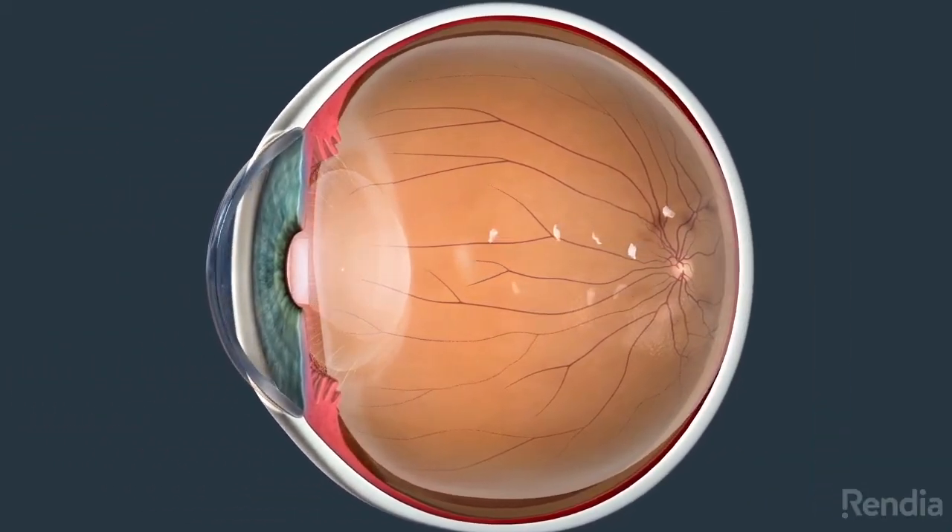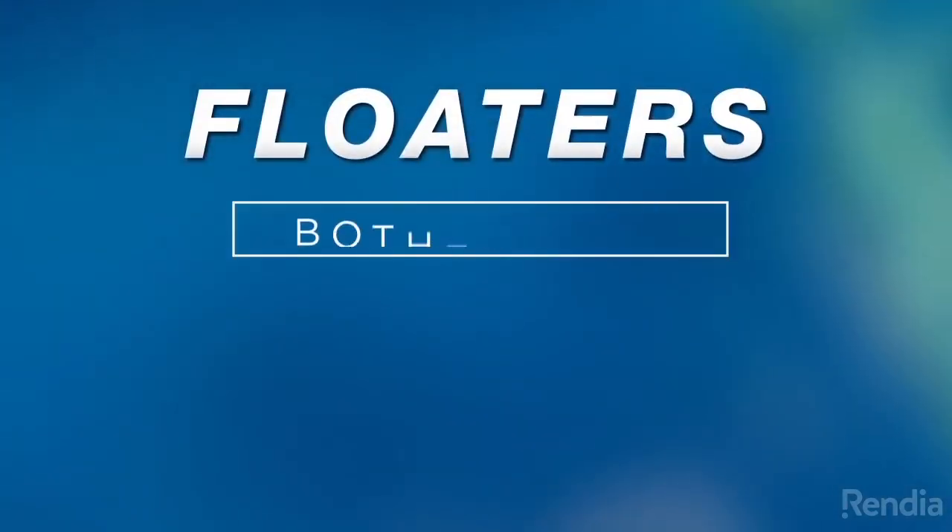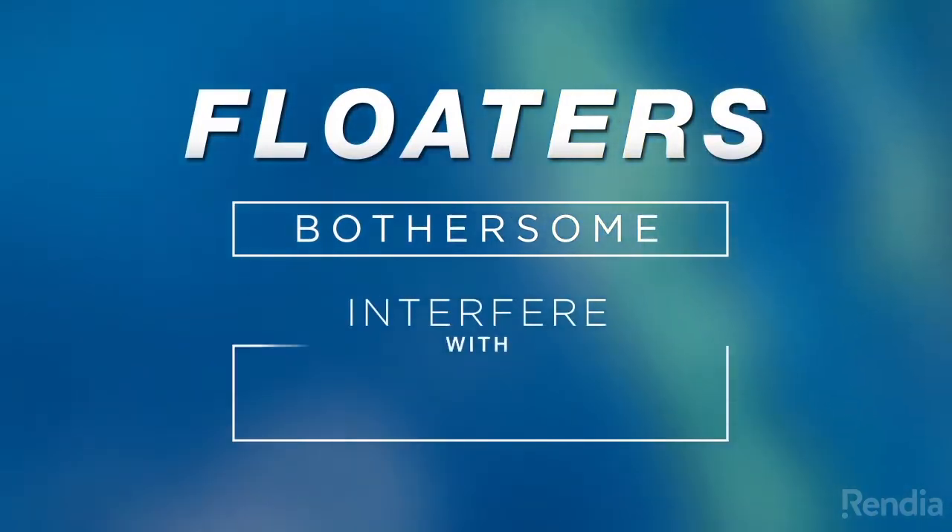Floaters can become more common as the vitreous shrinks over time. Floaters are not only bothersome — they can also interfere with your vision.